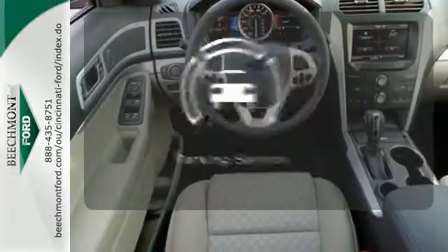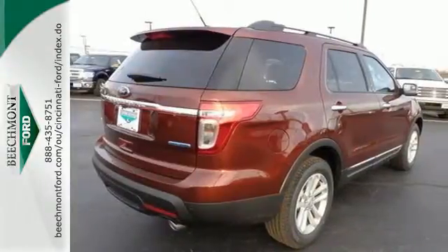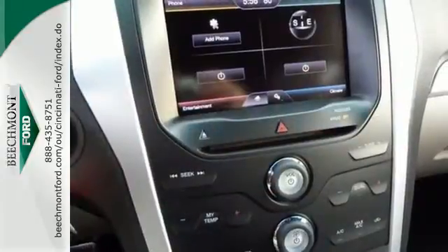The parking sensor lets you squeeze into those tight spots with ease. Hit the road in this well-equipped Explorer. Come see it for yourself before it's gone.